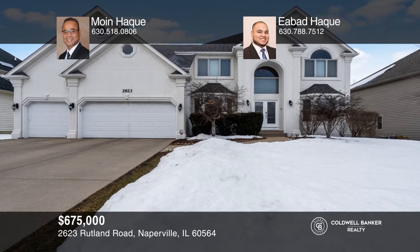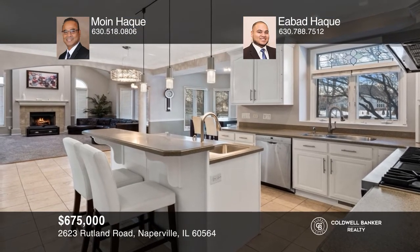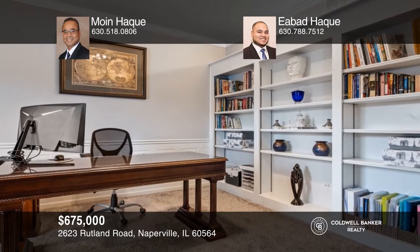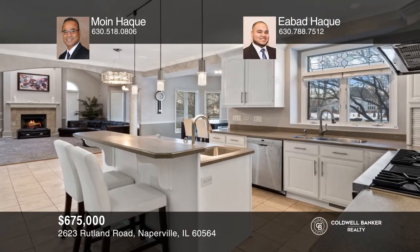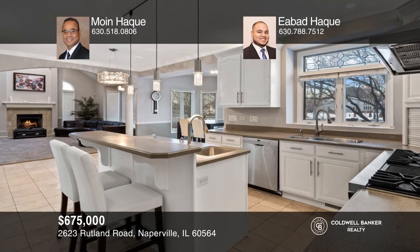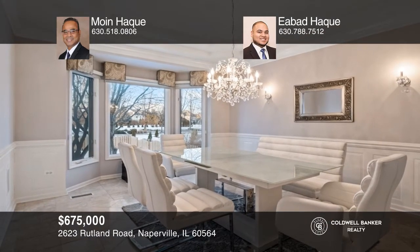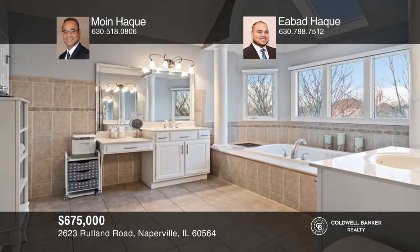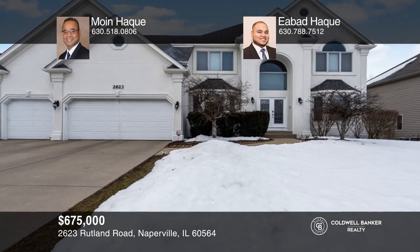This move-in-ready home is sure to impress. The first floor includes formal living and dining rooms, a home office, and a grand family room. This true gourmet eat-in kitchen has high-end stainless steel appliances and a decor oven. Upstairs offers four bedrooms and three full baths. You'll love the open feeling of this home. See this beautiful home yourself by scheduling a tour with Moyn-Hawk and Ibad-Hawk.